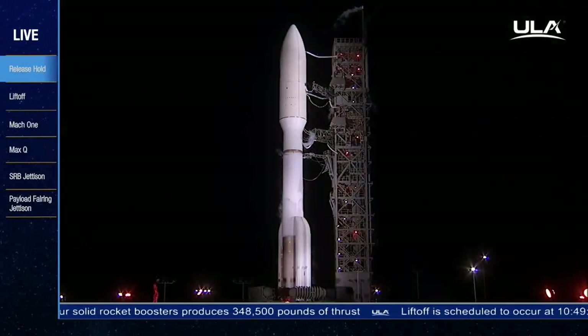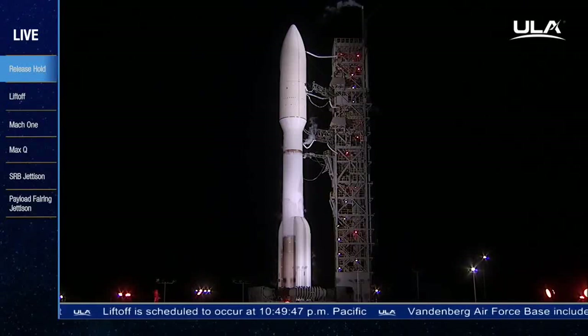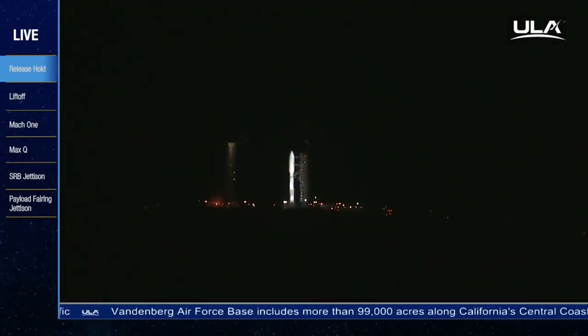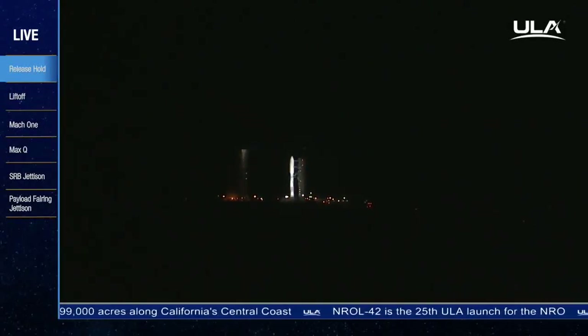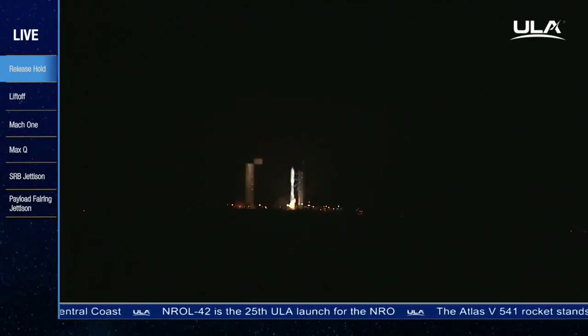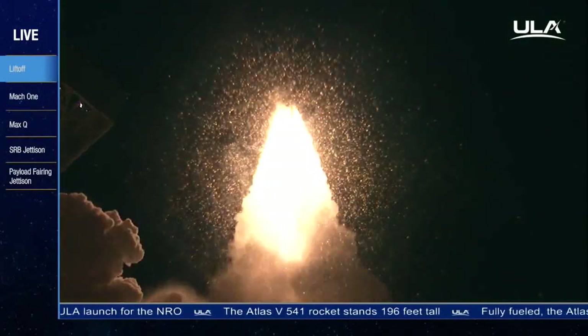Status check: Go Atlas, Go Centaur, Go NROL-42. T-minus 10, 9, 8, 7, 6, 5, 4, 3, 2 — we have ignition of the RD-180 main engine — 1. And liftoff of the United Launch Alliance Atlas V rocket, carrying the NROL-42 mission for the National Reconnaissance Office.